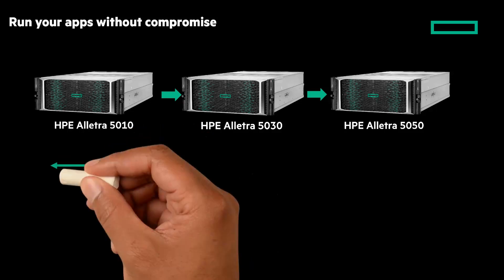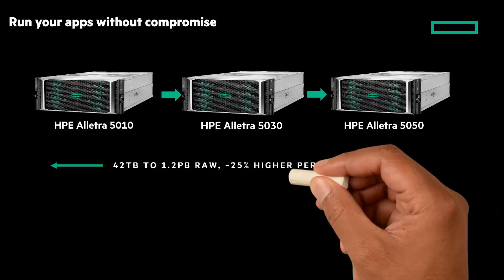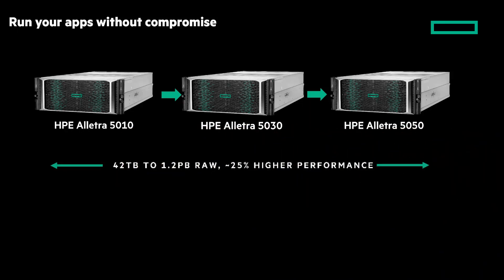The HPE Electra 5010 is the entry configuration, starting at 42 terabytes of raw capacity. The family scales up to 1.2 petabytes of raw capacity with the HPE Electra 5050. Capacities will be significantly higher when translated into effective capacity. From an IOPS perspective, the HPE Electra 5030 and 5050 models deliver up to 25% faster performance than previous HPE Nimble Storage Adaptive Flash arrays.